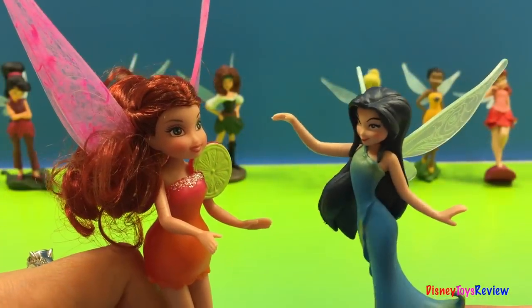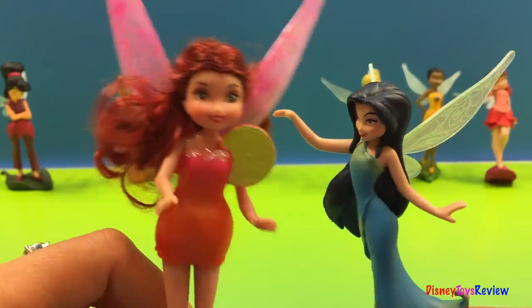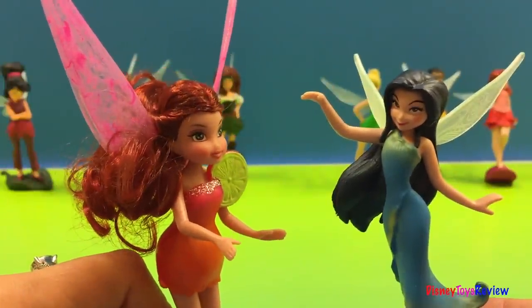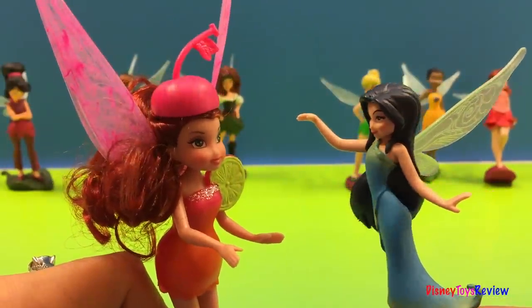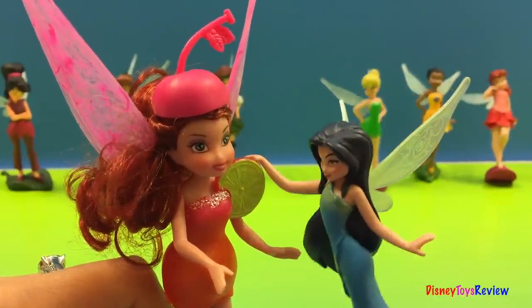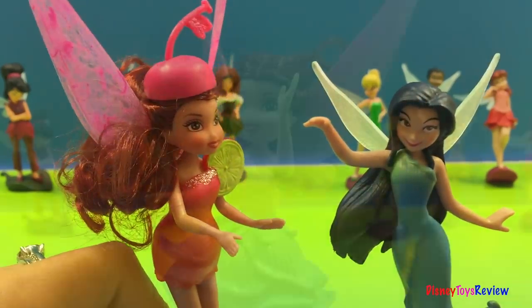Hi Rosetta! I sure love that party outfit you got going. Oh thank you Silvermist. Let's go party. Oh wait, I want to take my hat. That looks lovely and I really like that accent you got there. That line looks really cool. Thanks!